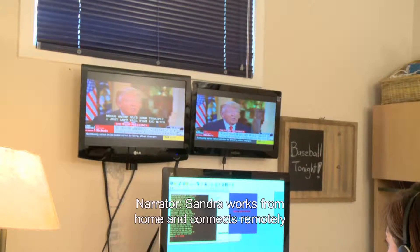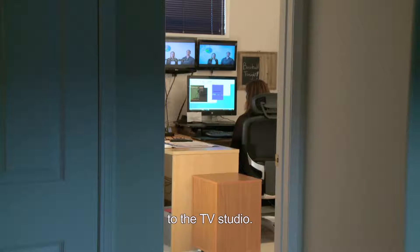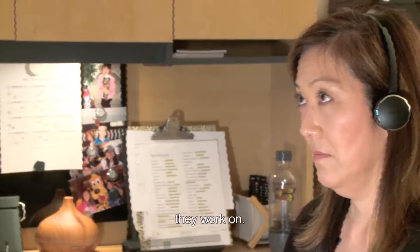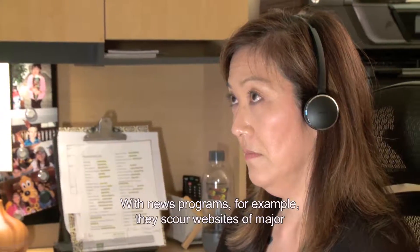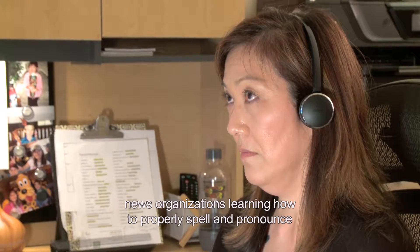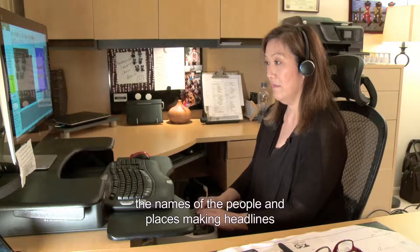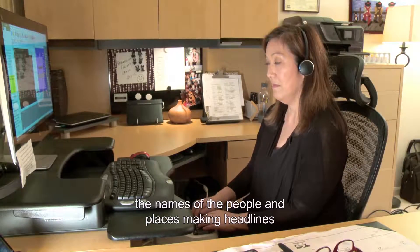Sandra works from home and connects remotely to the TV studio. Each captioner researches the content of the television shows they work on. With news programs, for example, they scour websites of major news organizations, learning how to properly spell and pronounce the names of the people and places making headlines around the world.